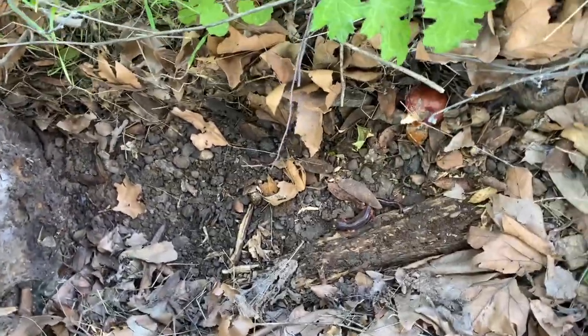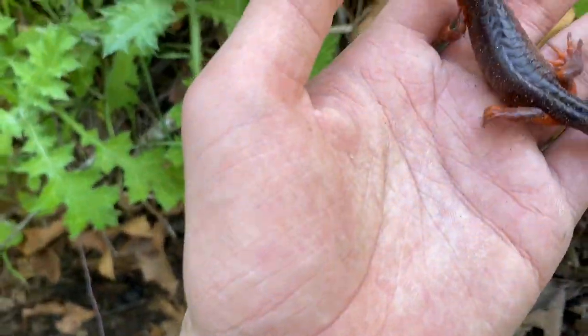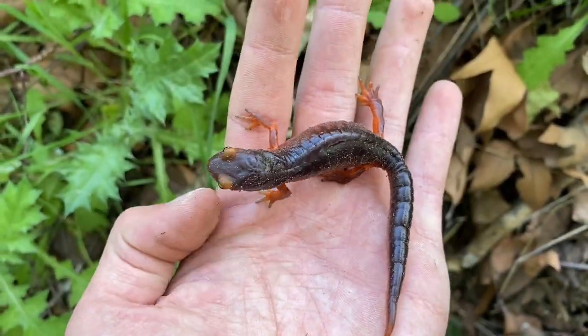Another Ensatina. This one is quite large — actually, I think it may be gravid, meaning it's pregnant. Not entirely sure. Back in you go.